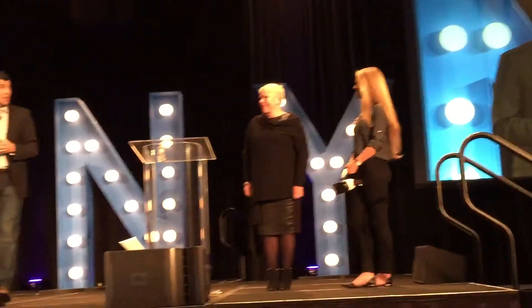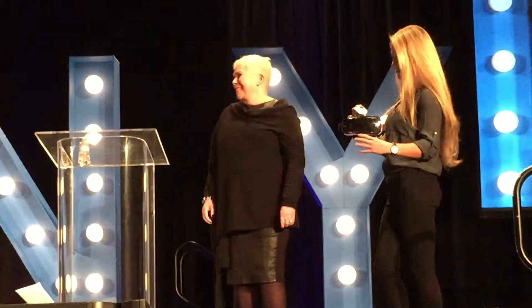That movement factor is an extremely important part of understanding a space. So we have a special volunteer, Sherry Chris from Better Homes and Gardens, who's going to see this for the first time.